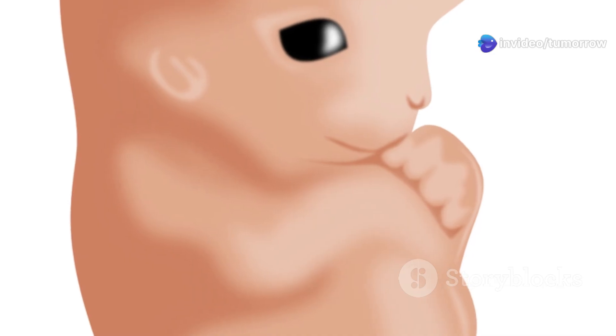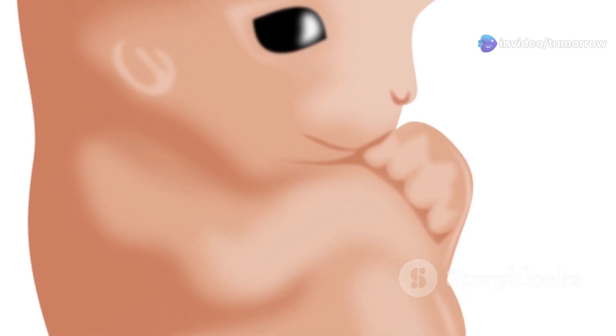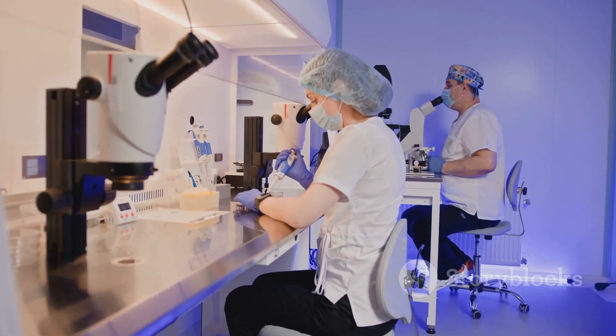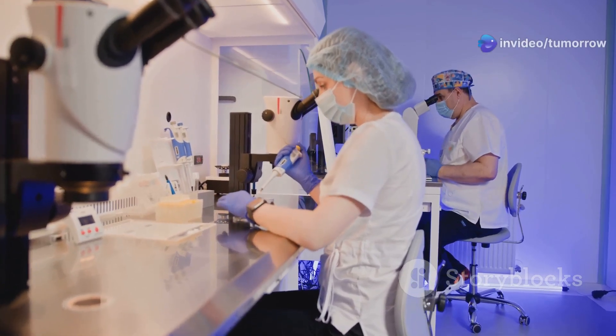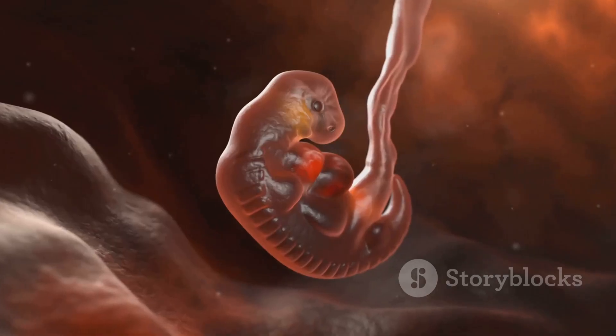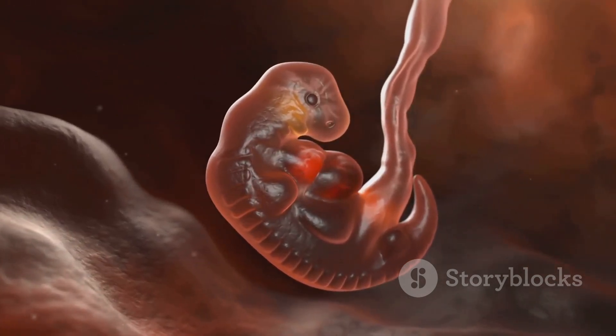The blastocyst resembles a tiny ball of cells with an inner cell mass that will eventually develop into the embryo. Around day six after fertilization, the blastocyst reaches the uterus and begins to implant itself into the uterine lining. This crucial step, known as implantation, establishes a connection between the developing embryo and the mother's bloodstream, marking the end of the germinal stage and the beginning of the embryonic stage.